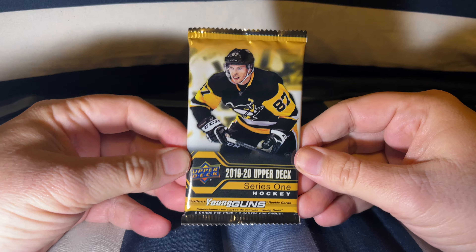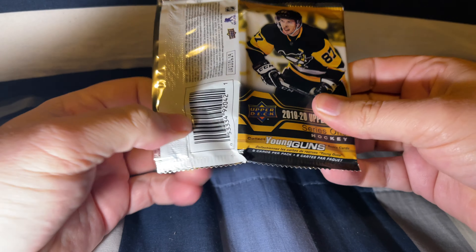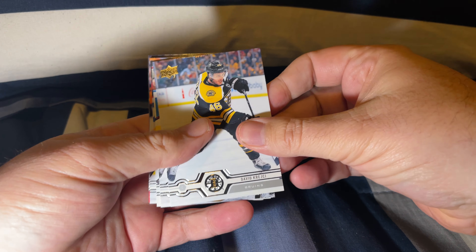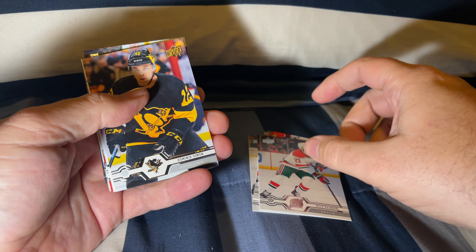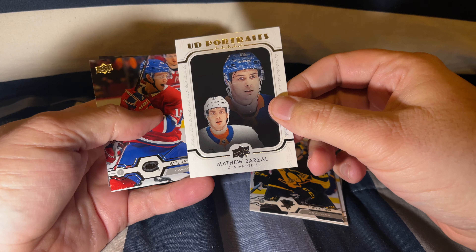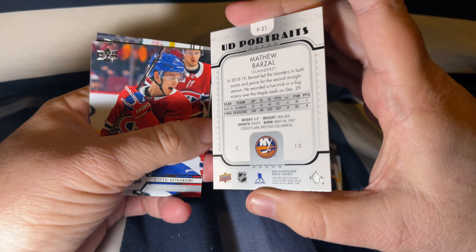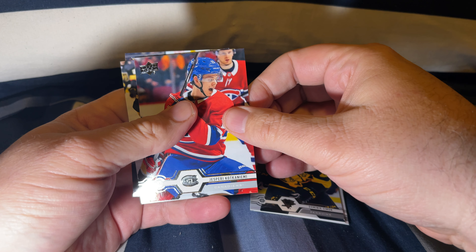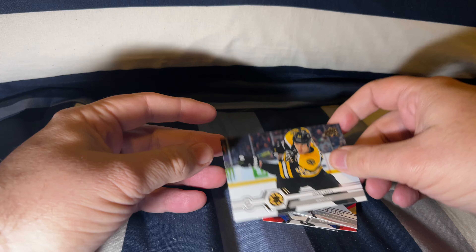We're gonna go with our 2019-2020 Upper Deck Series 1 pack that we got here for free. We have David Krejci, Roberto Luongo, Kyle Palmieri, Dominic Simon, Matthew Barzal Upper Deck Portrait — that is a nice one — Jesper Kotkansalo, Paul Stastny, and Zdeno Chara.